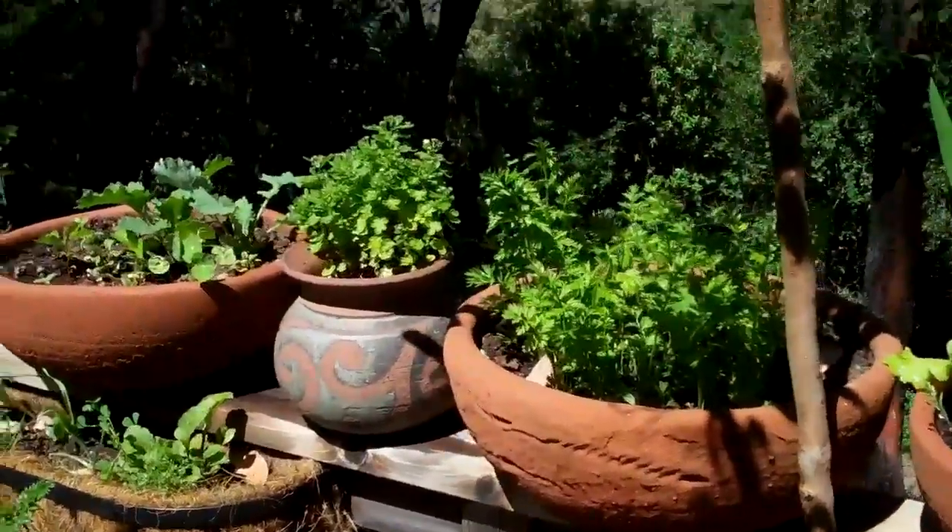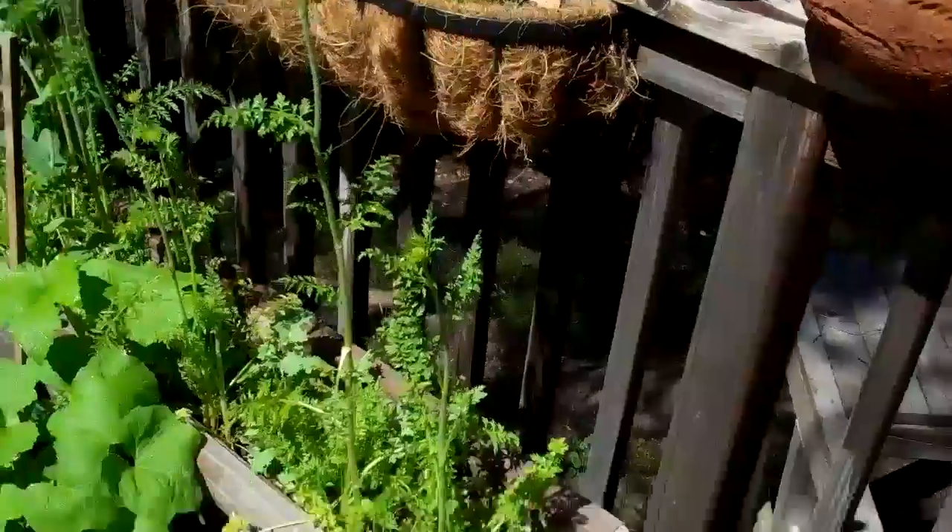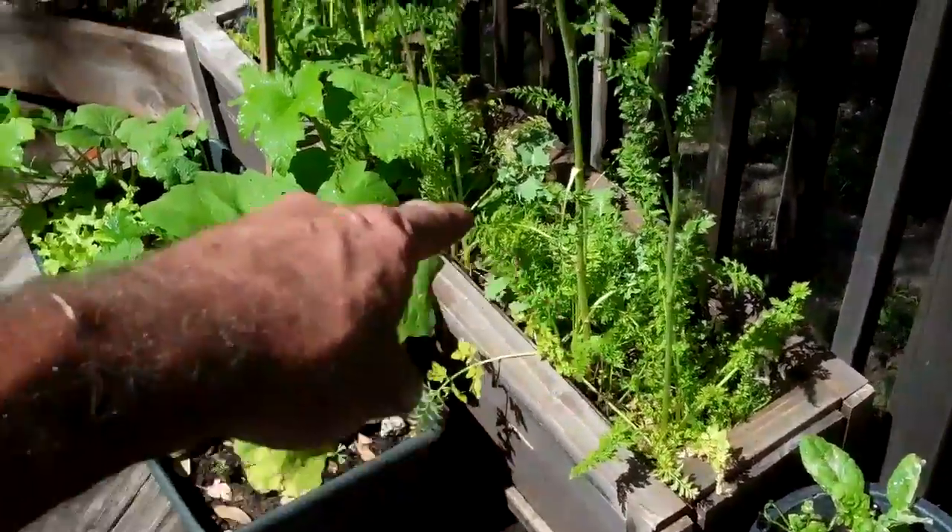Last year I was pulling 10, 12-inch carrots out of some of these deep pots. I built this one specifically for carrots. Actually, some of them are going to seed right now.